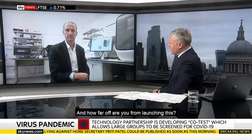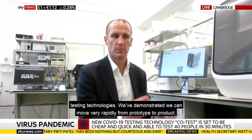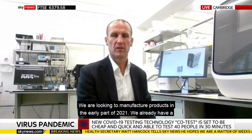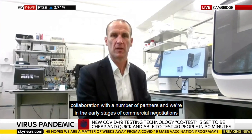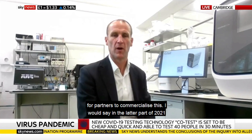And how far off are you from launching this? We're at the prototype stage. TTP, as part of the response to COVID, has been developing prototypes — whether ventilators as part of the ventilator challenge, or testing technologies. We've demonstrated we can move very rapidly from prototypes to products. We are looking to manufacture products in the early part of 2021, and I would say in the latter part of 2021, these products can be in schools, at airports, at sporting venues, theatres and cinemas.